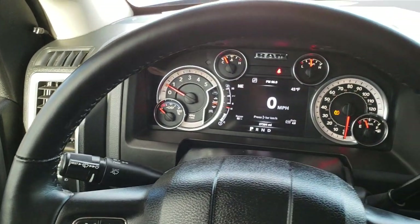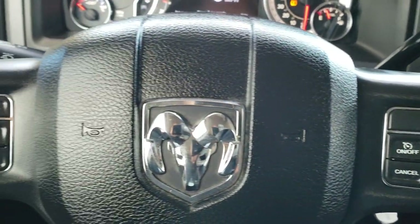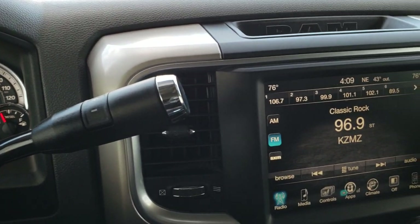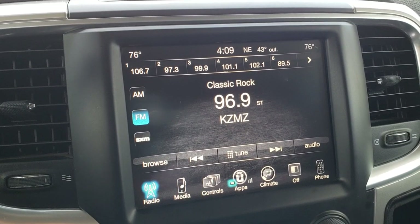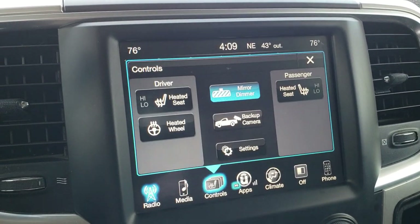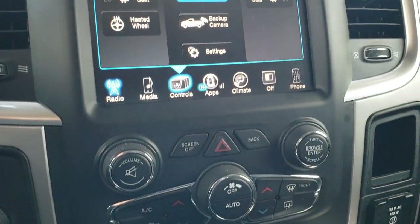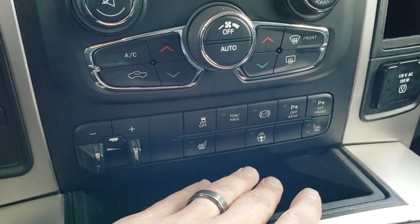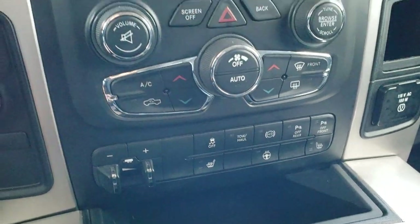Has a heated leather-wrapped steering wheel. Cruise controls on the right, Bluetooth and information center controls on the left. Comes with the 6-speed automatic transmission. Has the 8.4 inch touch screen radio — this is where your backup camera shows up. Also has your heated seats and heated steering wheel buttons. You can check out the backup camera without actually putting it in reverse. You do get dual climate control, factory brake controller, stability control, tow haul, factory exhaust brake, and front and rear bumper sensors — you can turn those off or on.